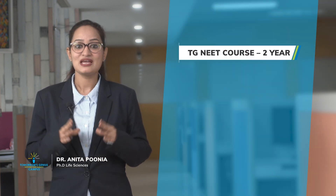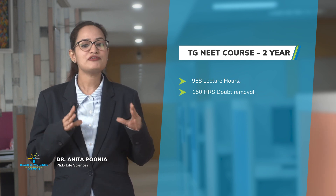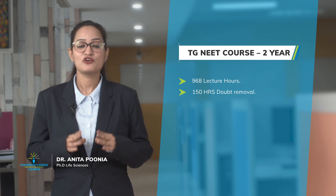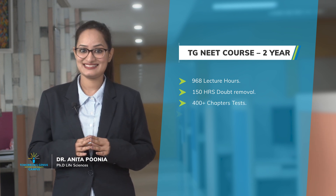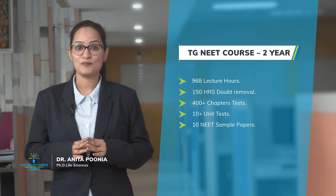The TG NEET 2-year online course program consists of 968 lecture hours, 150 hours of doubt removal sessions, 400 plus chapter tests, 10 plus unit tests, and 10 NEET sample papers.